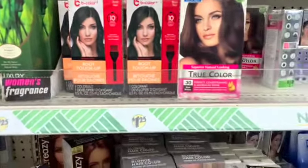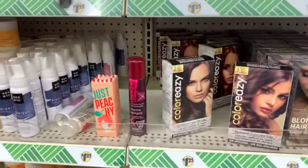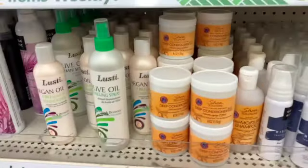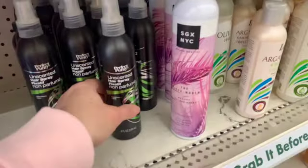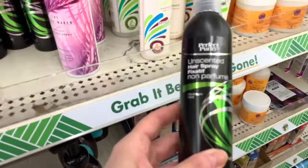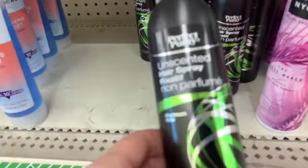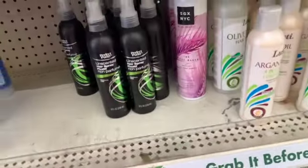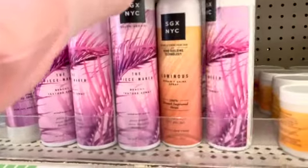You guys have probably noticed we've been seeing a lot of items from the brand Be Pure. We used to see a lot from Sassy and Chic, but now it's a lot from Be Pure. They have a perfect purity unscented hairspray — that's a great new item, especially if you're sensitive to fragrance.